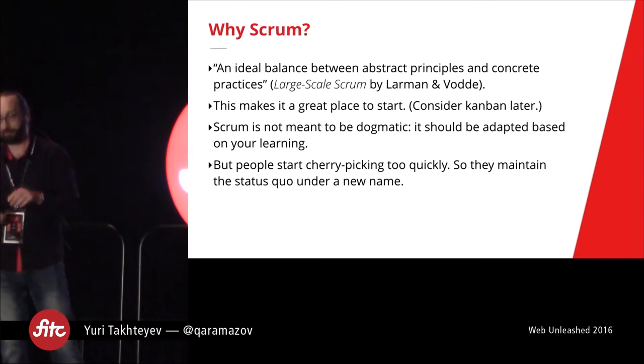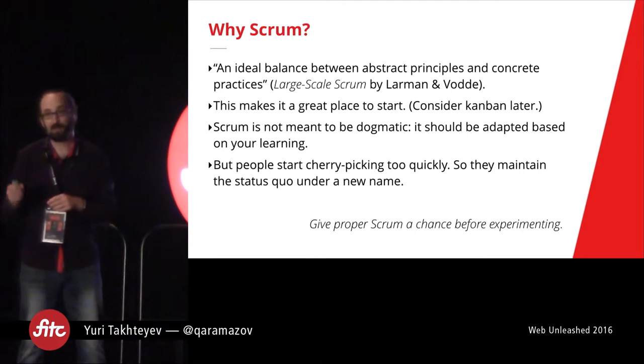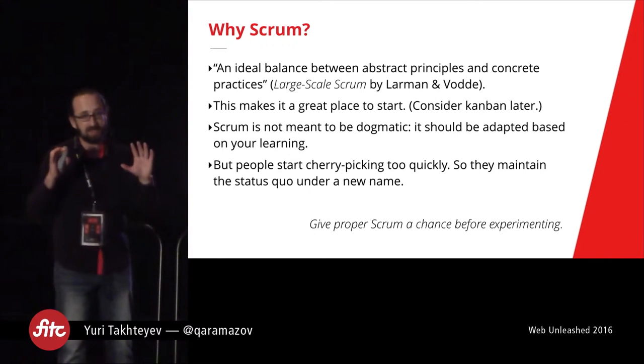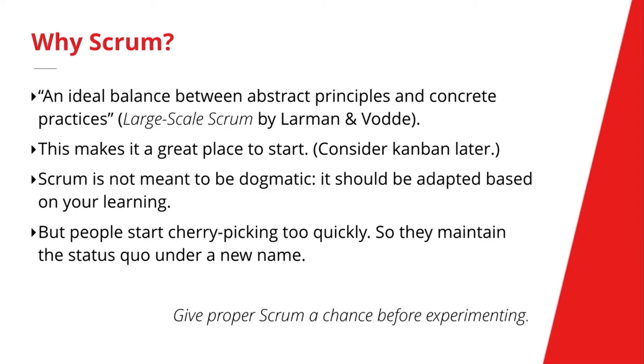So don't do that. Instead, give proper Scrum a chance before experimenting. If there is a singular idea I want to stress in this talk, it's that — really try doing Scrum by the book before you start saying 'this doesn't work.' Because a lot of things that may seem weird at first actually come to work later.